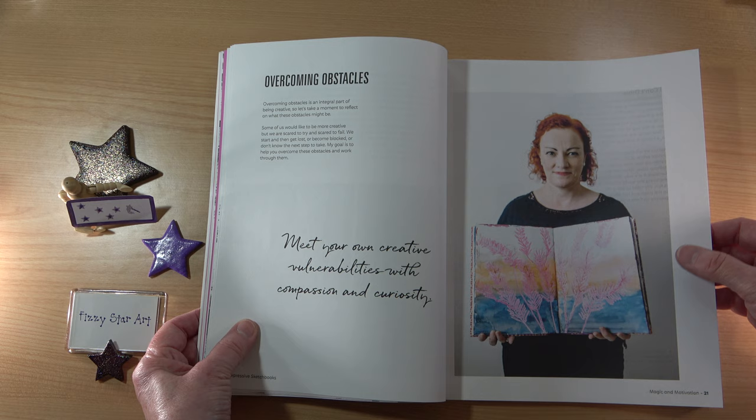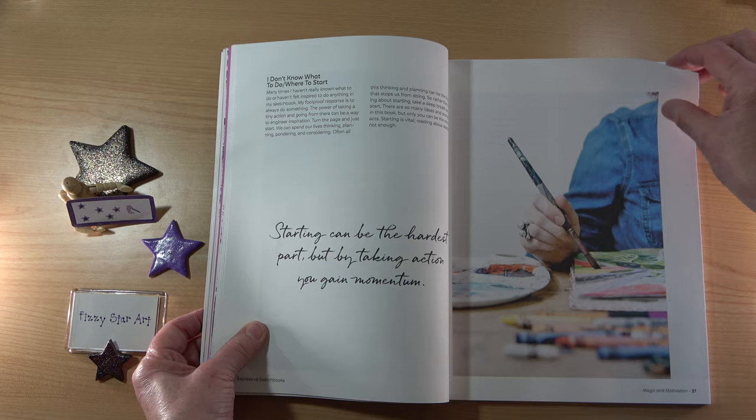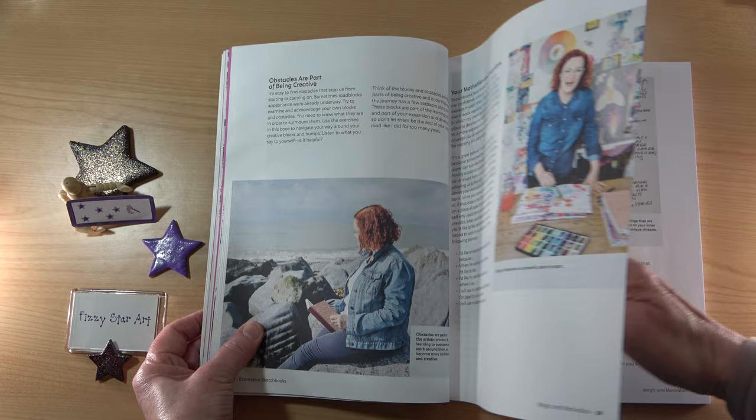She tackles common obstacles: 'I can't draw,' 'I don't like what I've produced,' 'I don't know what to do or where to start.' Obstacles are part of being creative — it's all part of being creative.